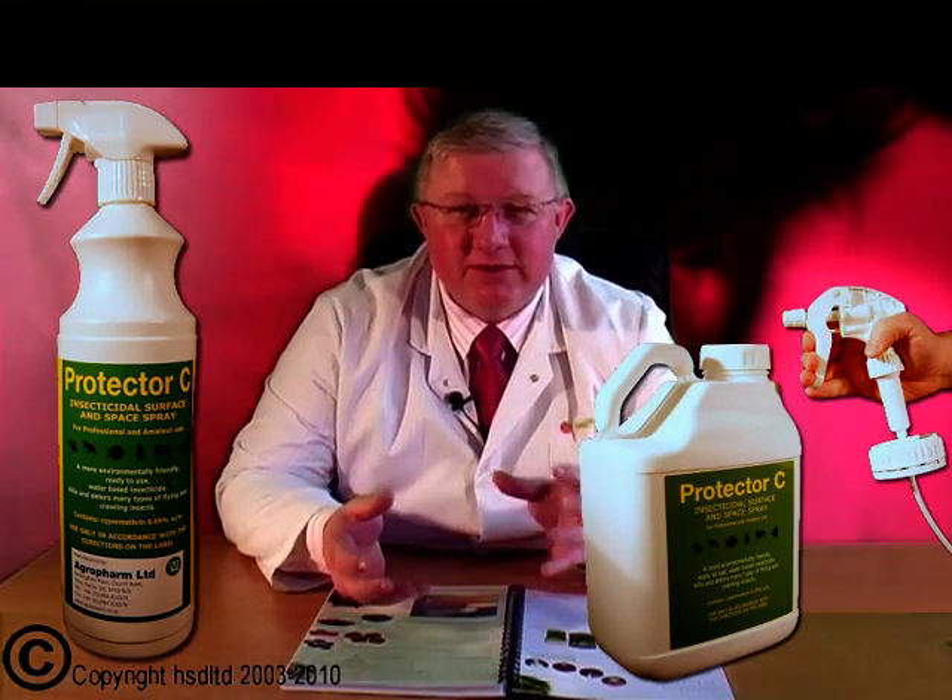If you've got bedside tables, turn them over. Always turn everything over that you can and look on the frame and the underside of these carcasses, because this is where a bedbug will hide.